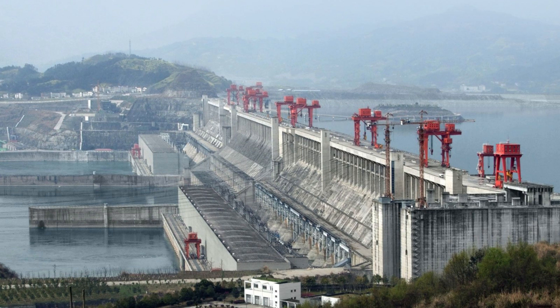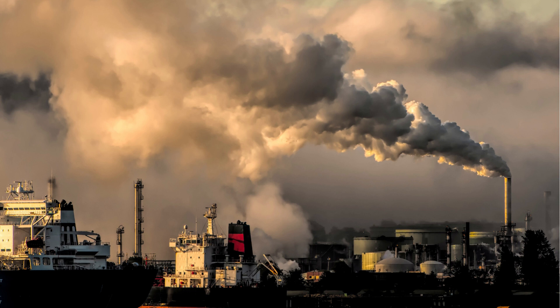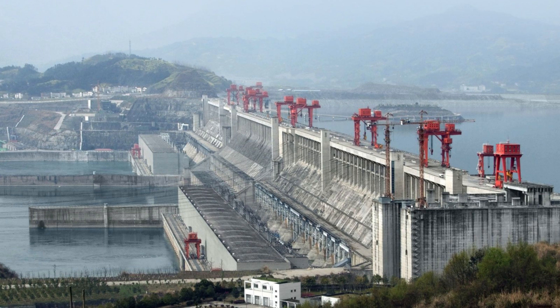The Three Gorges Dam is able to reduce coal consumption by almost 31 million tons per year, which results in 100 million tons less of greenhouse gas emissions, 1 million tons less of sulfur dioxide, 370,000 tons less of nitric oxide, and 1 million tons less of dust. Hydropower is believed to save an incredible amount of time and money in mining, washing and moving coal in and around northern China. It has increased the Yangtze River's barge capacity six times over and reduced carbon emissions by well over 6 million tons.